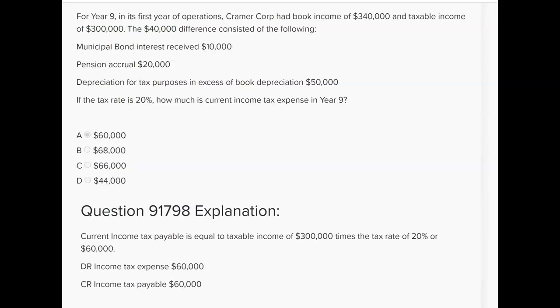Depreciation for tax purposes in excess of book gives us another $50,000 in deduction that wasn't expensed yet. So the $50,000 was not subtracted to arrive at the $340,000, but it is this year's deduction — so take it away. And that brings us to taxable income of $300,000, which they gave us, but I wanted you to see how we got from book income to taxable income with those three items.